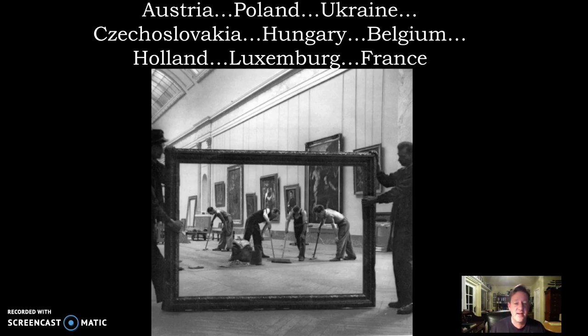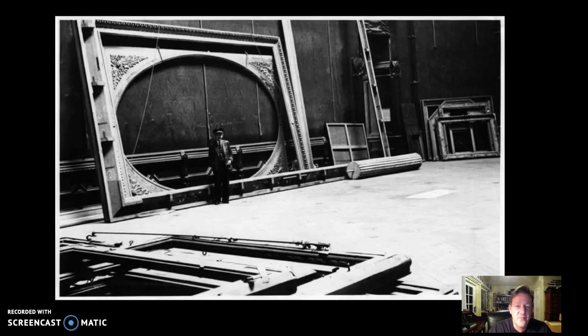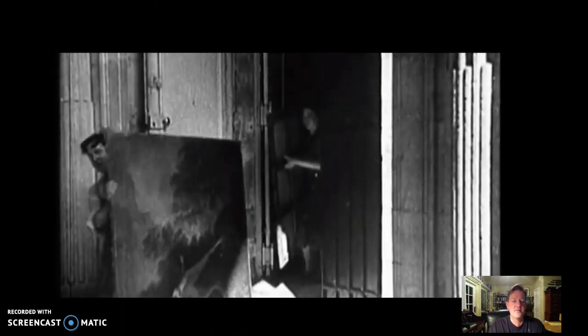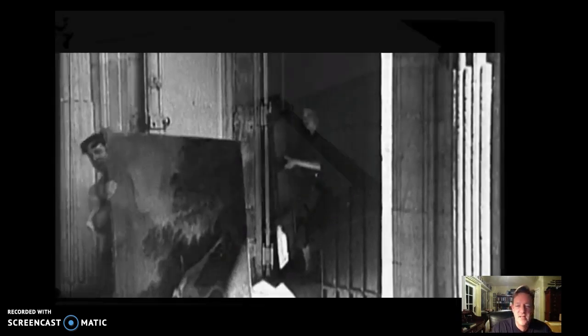In 1939, it's museum administrators who give the call to begin evacuation of the Louvre. Within a matter of moments, the Louvre ceases to become a museum and instead becomes a gigantic packing house. All these artworks are taken down from the walls, removed from their frames, and basically packed in horrific conditions, then taken out to trucks that will carry these artworks out into the French countryside for safekeeping.